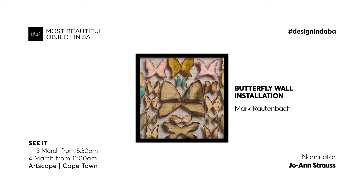When I nominated the Butterfly Wall, Mark Rautenbach, the artist — firstly I had a chance to chat to him, and I think sometimes also when you speak to someone you recognise the beauty in them, and I see him as a very beautiful person.